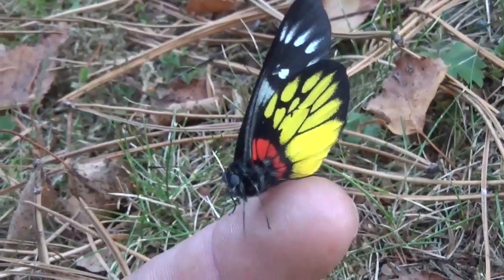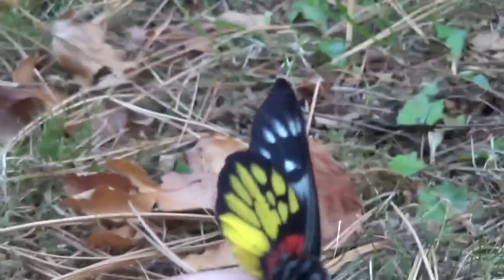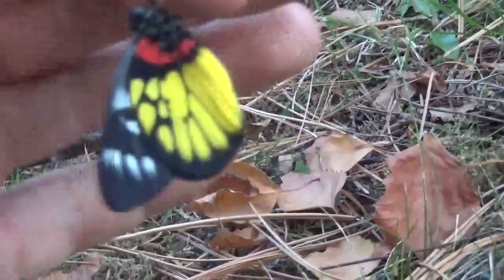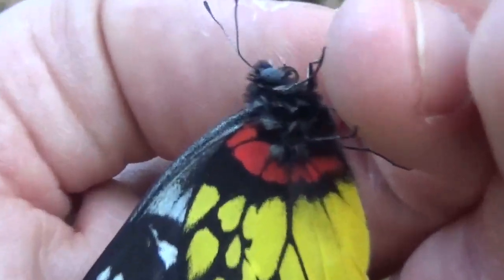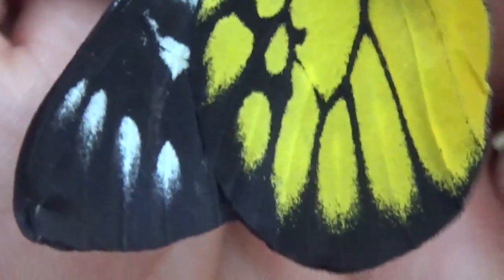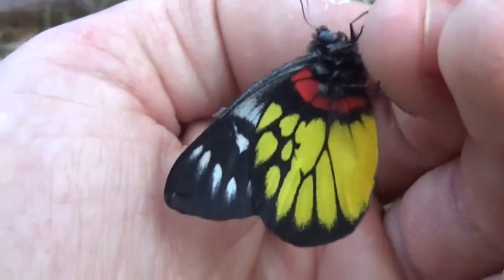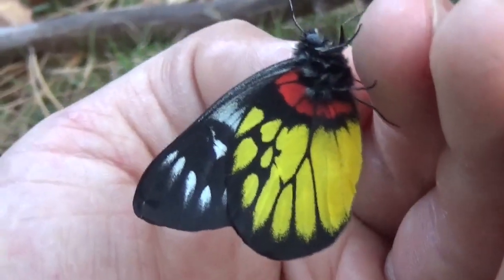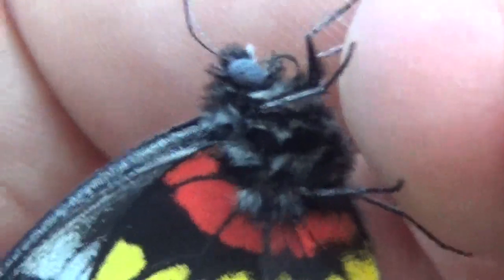It comes from tropical Asia, it's a type of Pieridae, and I believe this species is Delias spasito — Delias spasito, that's a better Latin pronunciation. It's an incredible looking butterfly. I really like Delias butterflies because they have such an incredible variety of yellow, red, and white on their wings. This species comes from Malaysia, Thailand, China, and I believe parts of India and maybe Indonesia — generally many parts of tropical Asia.